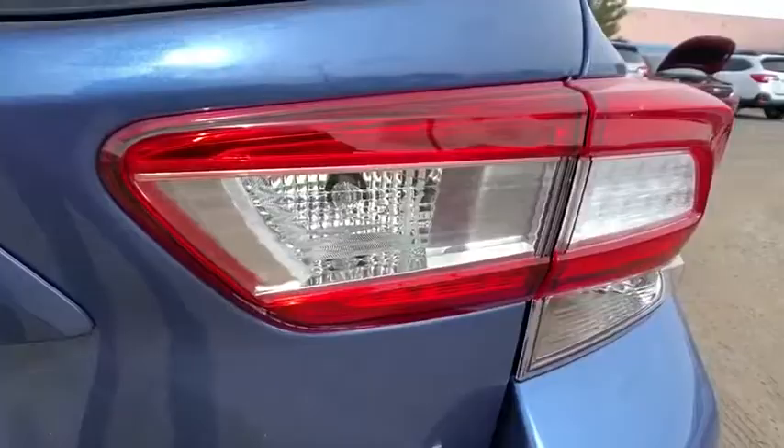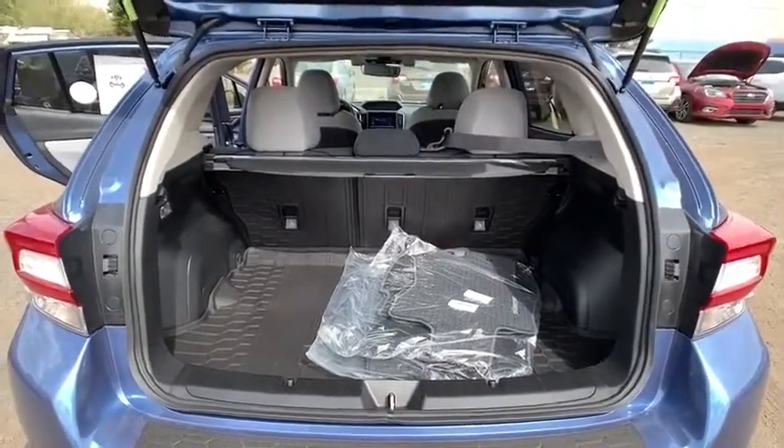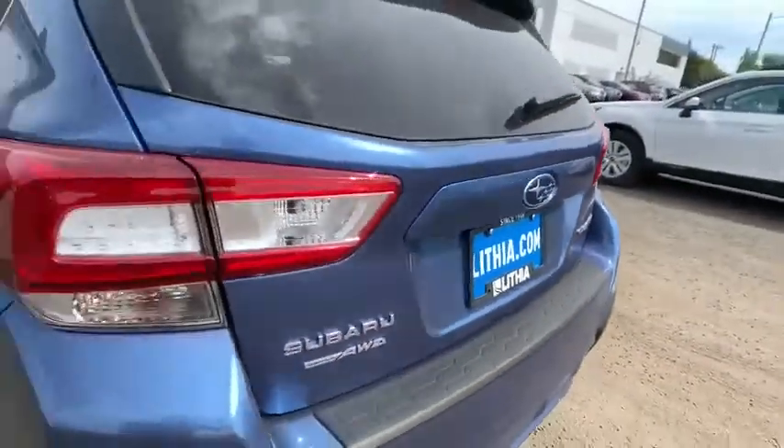Auto-off headlights, AM-FM stereo radio, MP3 player, electronic stability control, heated driver's seat, passenger airbag, power windows.